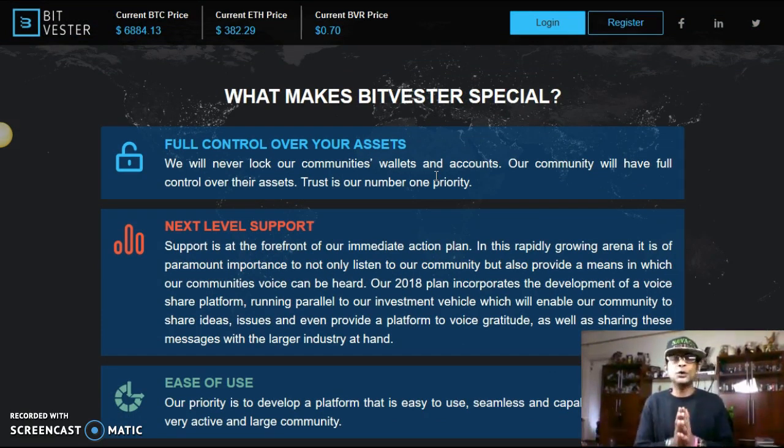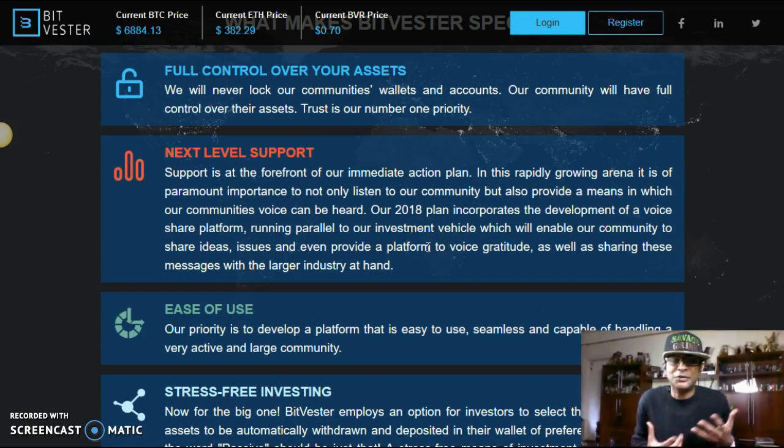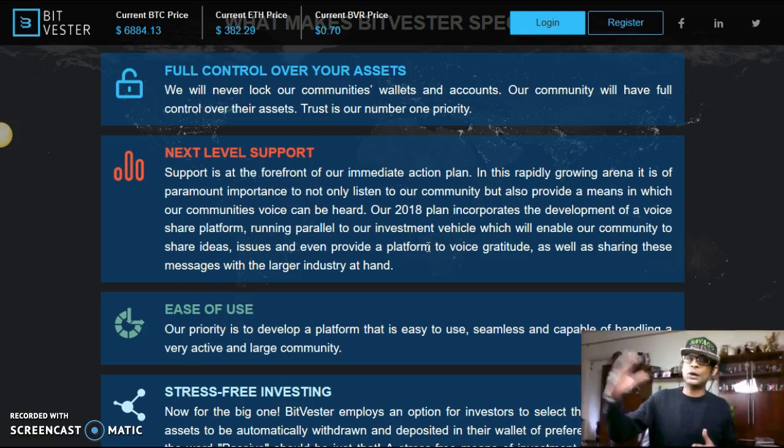What makes Bitvestor special? You have full control over your assets. They will never lock their community's wallets and accounts — they're not going to hold your Bitcoin or Ethereum hostage. The community will have full control over their assets. Being an ERC20 token, trust is their number one priority. Next-level support is also key, because support is at the forefront. They are committed to not only listening to the community but providing a means for the community's voice to be heard.